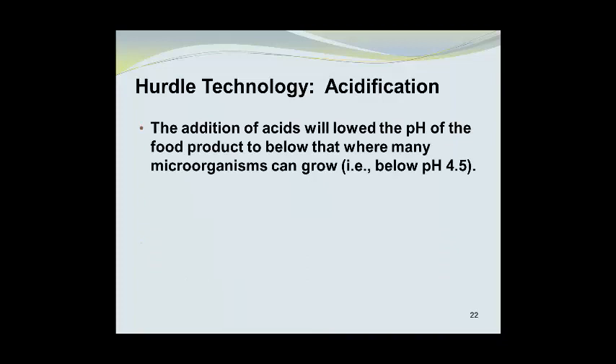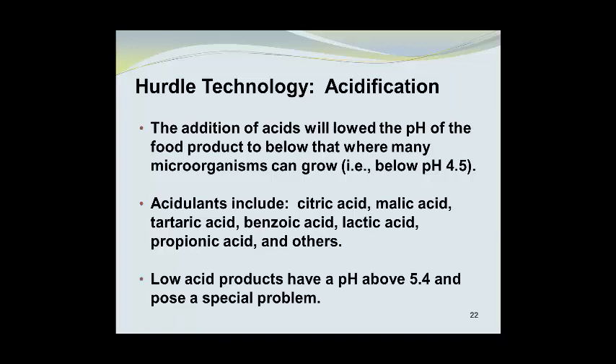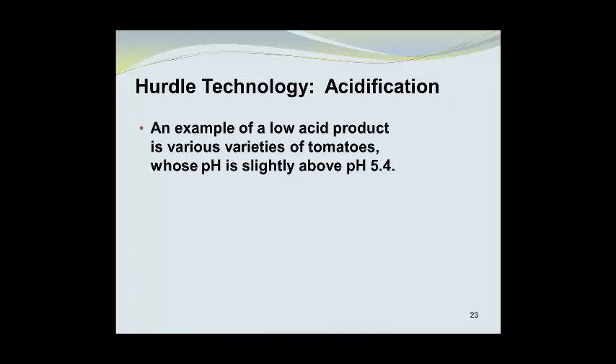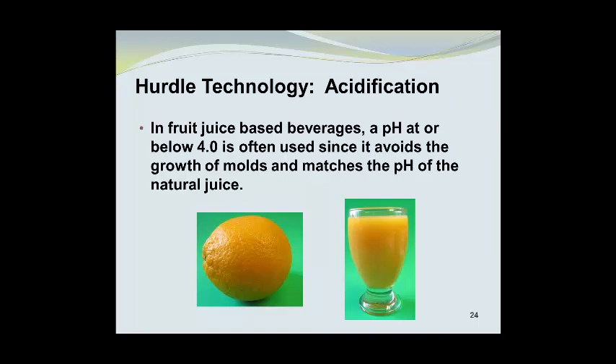The addition of acids will lower the pH of the food product to below that where many microorganisms can grow — typically a pH of 4.5. Acidulants include citric and malic acid, tartaric acid, benzoic acid, lactic acid, propionic acid, and a number of others. Low acid products have a pH above 5.4 and pose a special problem. An example is certain varieties of tomatoes, whose pH is slightly above 5.4; when canning tomatoes, it is important to add an acidulant such as citric acid or vinegar to lower the pH below that threshold. In fruit juice-based beverages, a pH at or below 4.0 is often used since it avoids mold growth and matches the pH of natural juice.